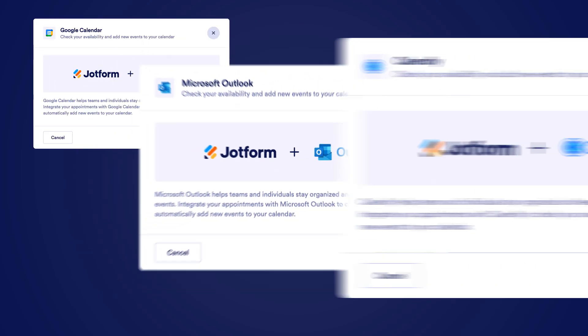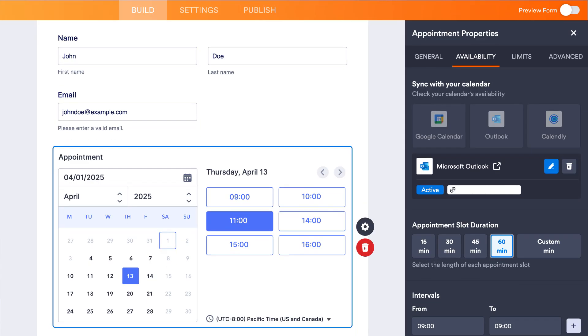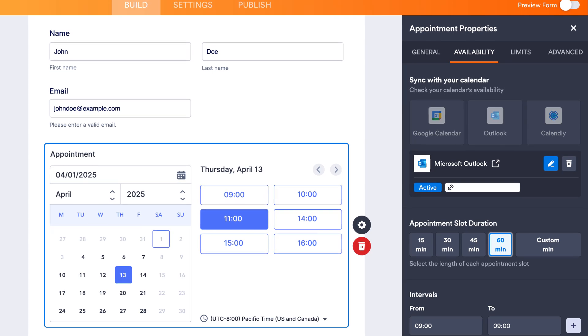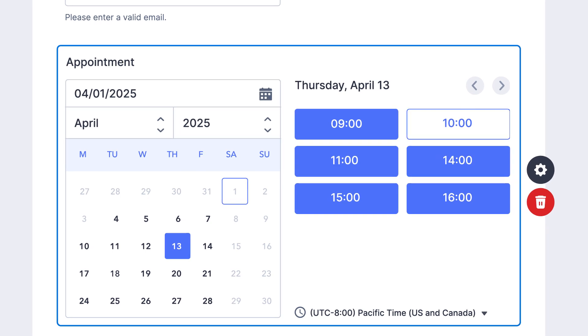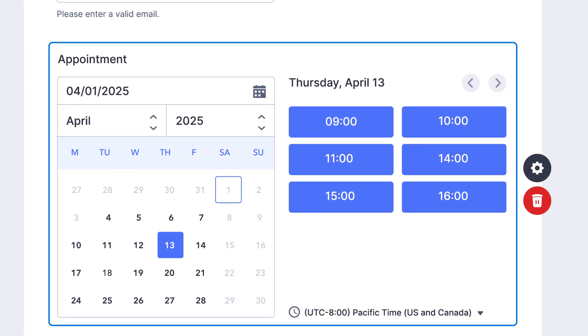First, we're excited to introduce two-way integrations for Google Calendar, Outlook Calendar, and Calendly for Forms. This highly requested update enables any external changes to your Google, Outlook, or Calendly calendars to automatically sync to your schedule in JotForm's appointment field. No worries about accidentally double-booking appointments or having to update your availability in JotForm manually if something pops up on your calendar.